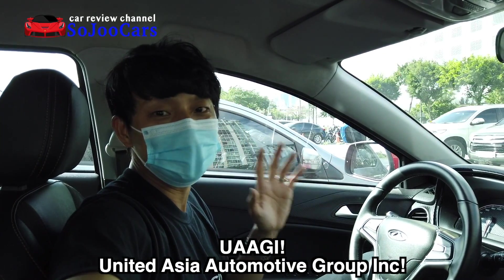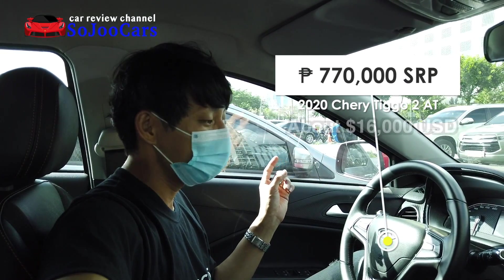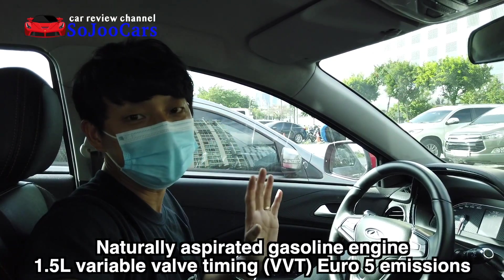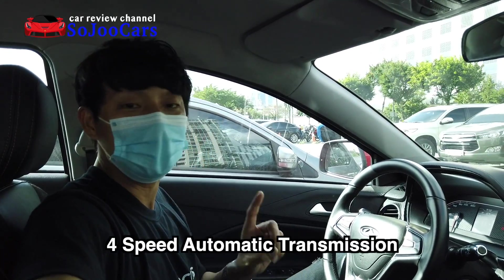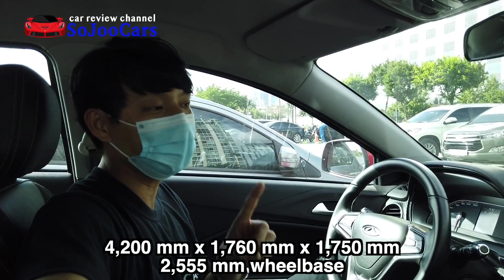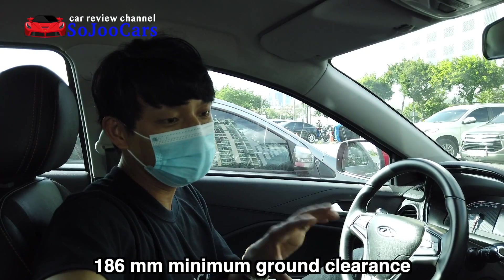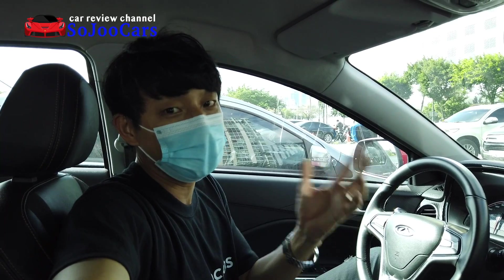This car is an affordable small crossover. There are things I like and don't like, but there are things I like a lot — and that's the price, the three-year PMS, the five-year warranty, and the 10-year warranty on the engine, which is an amazing deal. Those deals are good enough for me to buy a Chinese car if I have a tight budget.